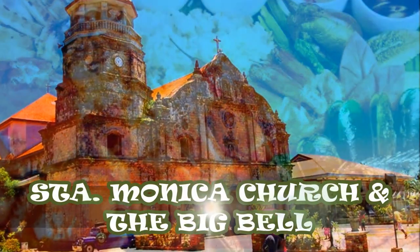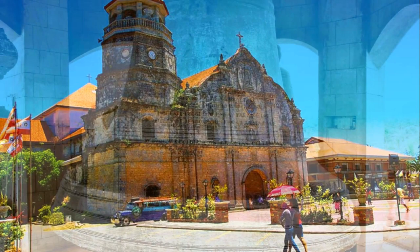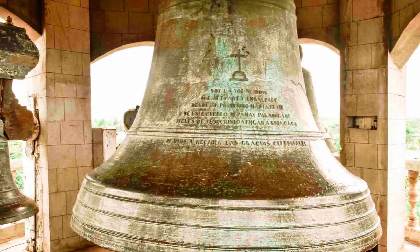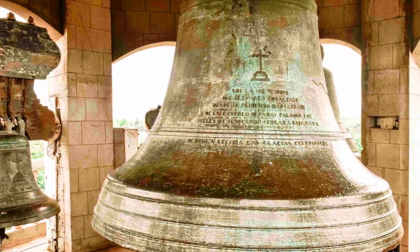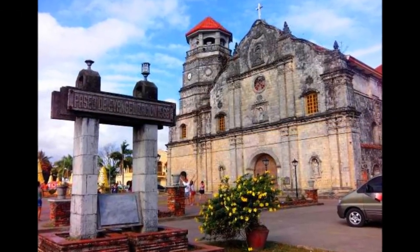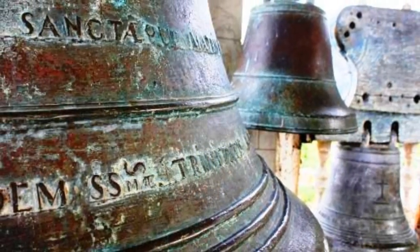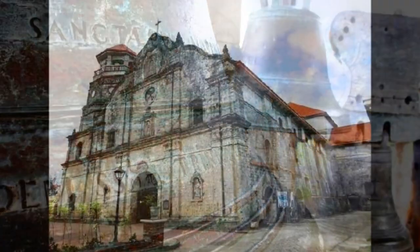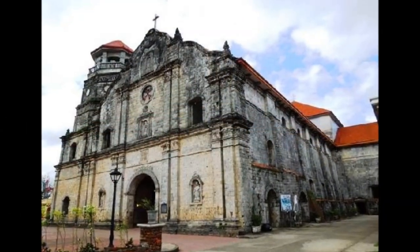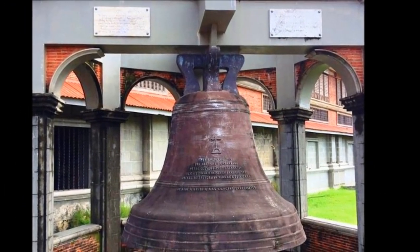Santa Monica Church and the Big Bell: Just a few meters away from the church is the Big Bell, also known as the Dakong Lingganay. This huge bell weighs around 10 tons and was made from donated coins in the late 1870s.